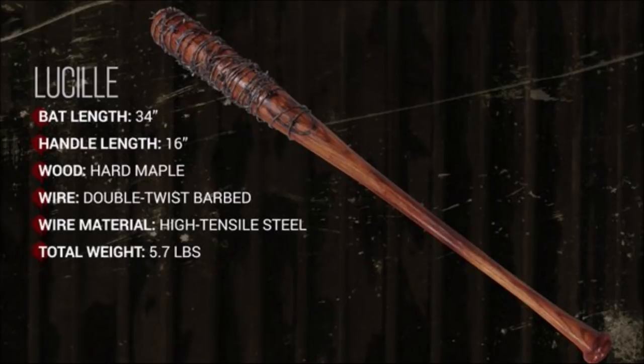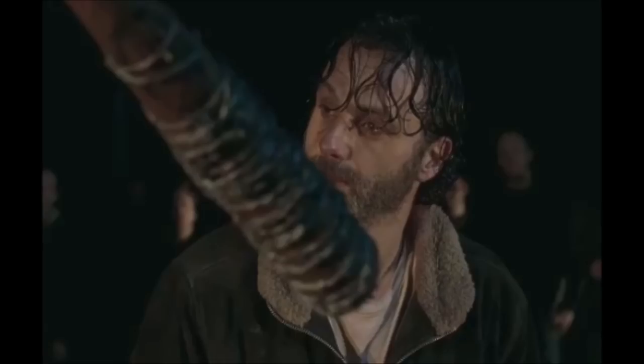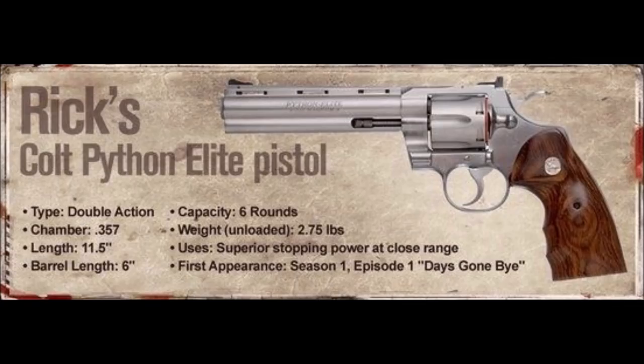Number 4 is a weapon that everybody knows — it is Lucille, the only weapon on the show to have a name, which makes it pretty important. It's hard maple wood, and that bat would break down over time, especially with heavy use, and especially when it was lit on fire by Rick. A metal bat would be far superior in a zombie apocalypse, but the symbol of Lucille is pretty important.